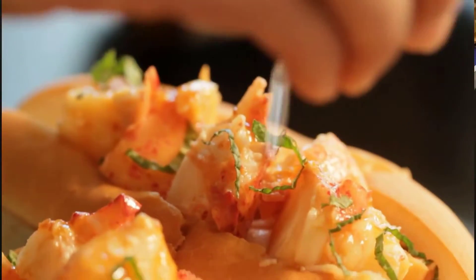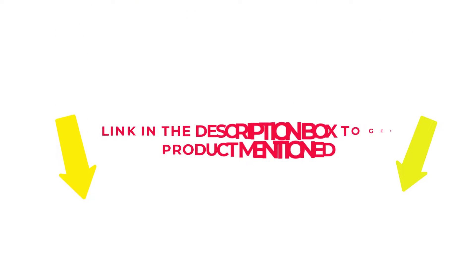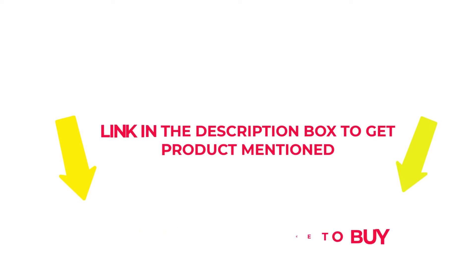After much research, I found these products beneficial for people like you. If you want to know about the price and other information, check my description. So without any further delay, let's jump into the video to watch the best pad thai sauce to buy.